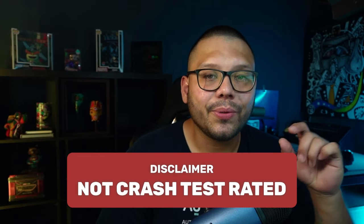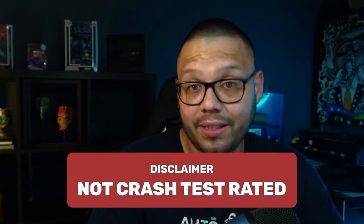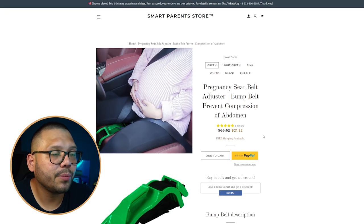Number nine is a pregnancy seat belt adjuster. Important disclaimer: these are not crash-test rated, so make sure to communicate that to your buyers to avoid any potential problems if something were to happen. This adjuster holds the seat belt so it doesn't press against the pregnant woman's belly. Seat belts can be too tight, rub against the belly, and cause discomfort or rashing. The website is Smart Parent Store, selling it for $21.22 with just one review — import your reviews using Judge.me.